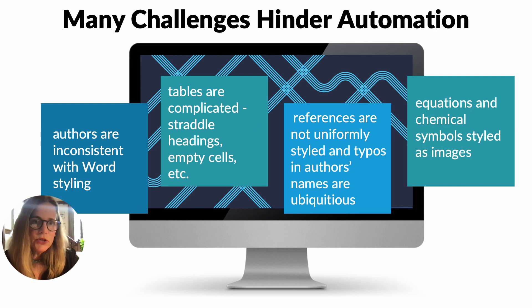Automating the conversion of Word to proper XML is a challenge. Although journal articles generally adhere to a standardized format and share similar content components, nuanced variations in layout and styling wreak havoc on automated processing. We've seen how inconsistent submitted manuscripts are. Tables often have a high diversity of layouts with complicated elements. References are not uniformly styled. Equations and chemical symbols are often included as images embedded in a Word file. All of these very common issues hinder automation.